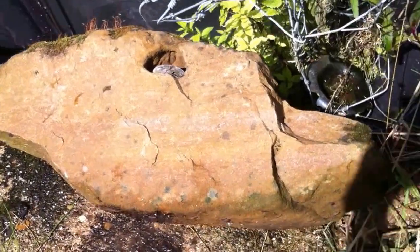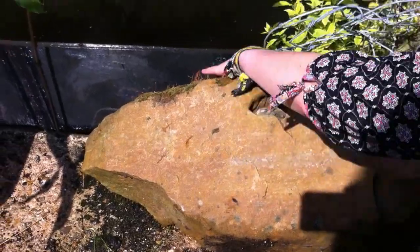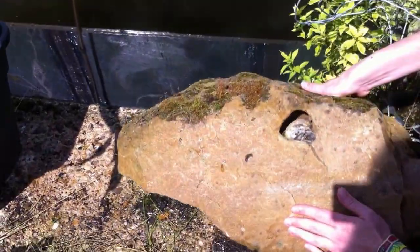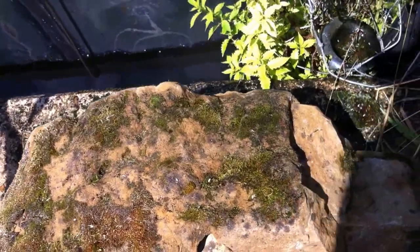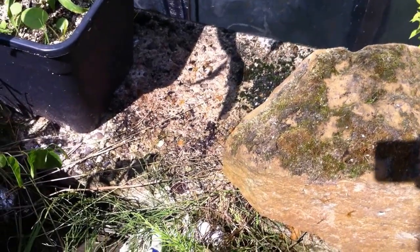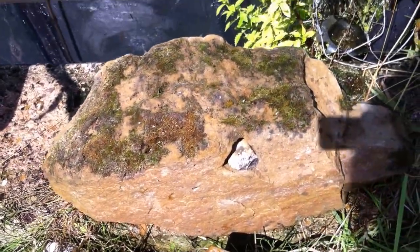It weighs about 100 kilos, and the top of it is pitted. Although there's a lot of moss on it at the moment, you can't really see them very well. This would have been perfect for not only cutting down trees, but also would have been used possibly to make boats using large trees. Quartzite, of course, is a much denser material than flint.